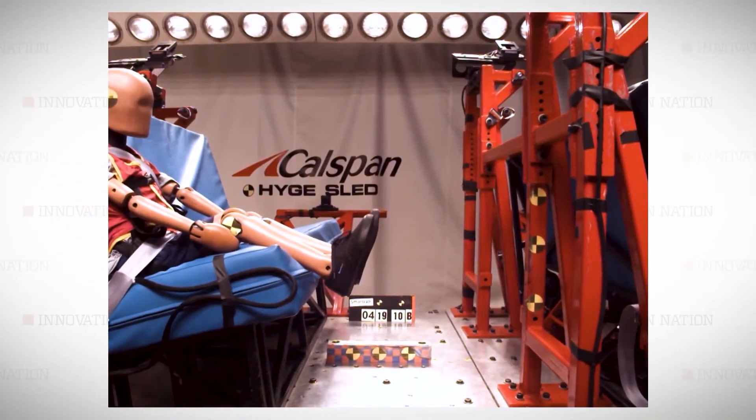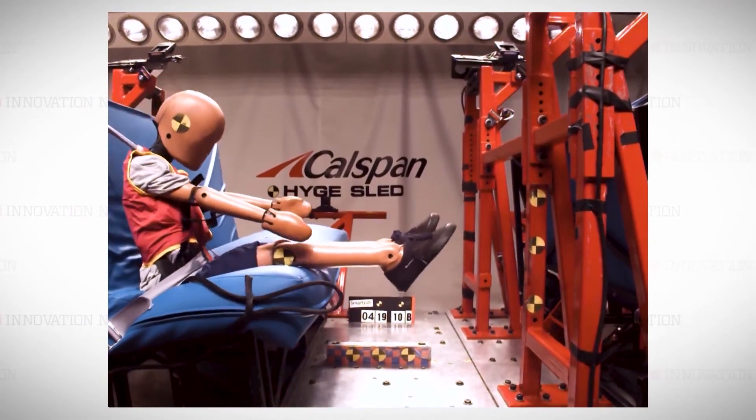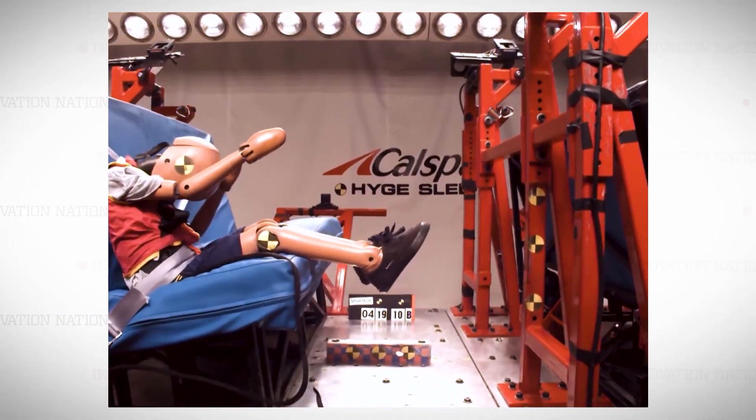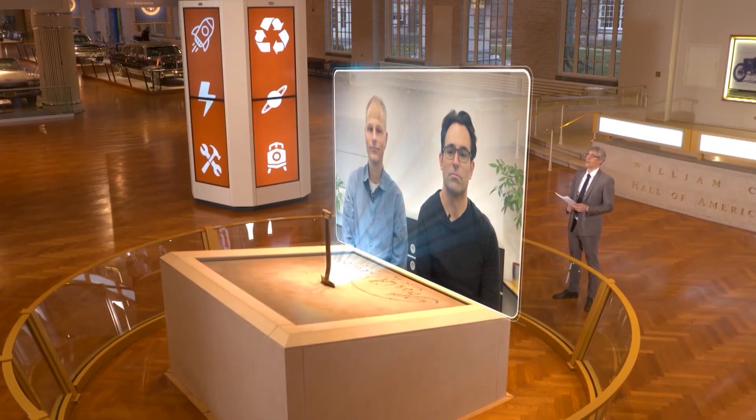Aside from being less bulky than traditional car seats, the duo says their portable unit allows for more stability and has been tested rigorously for safety. Thank you for joining us on Innovation Nation.